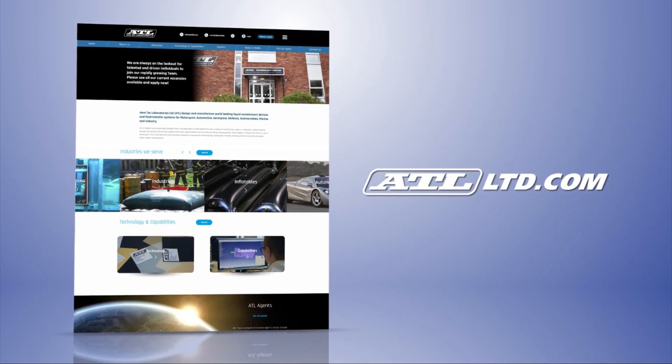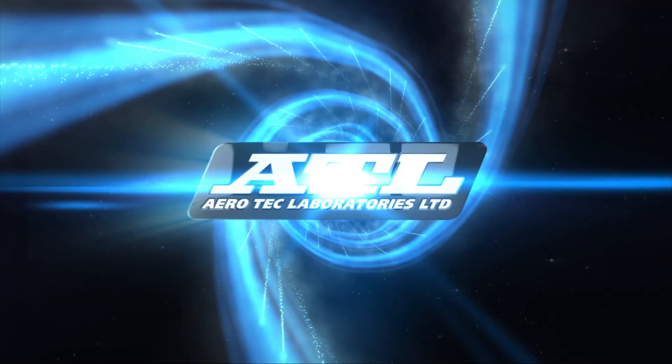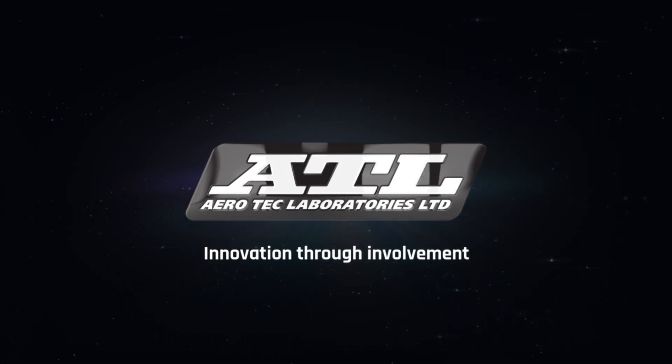For further information on ATL's extensive range of products, please visit our website or contact us today. ATL — Innovation through Involvement.